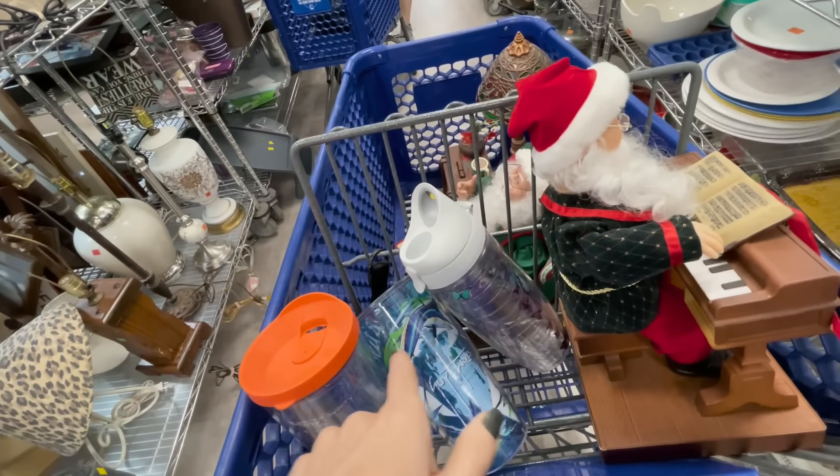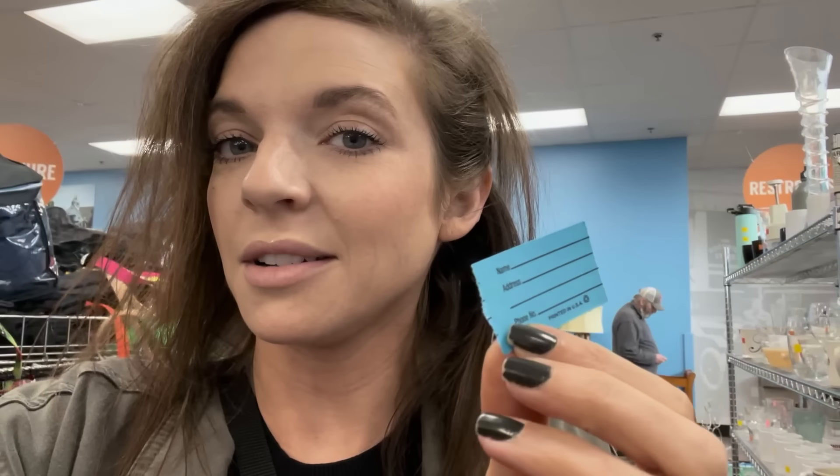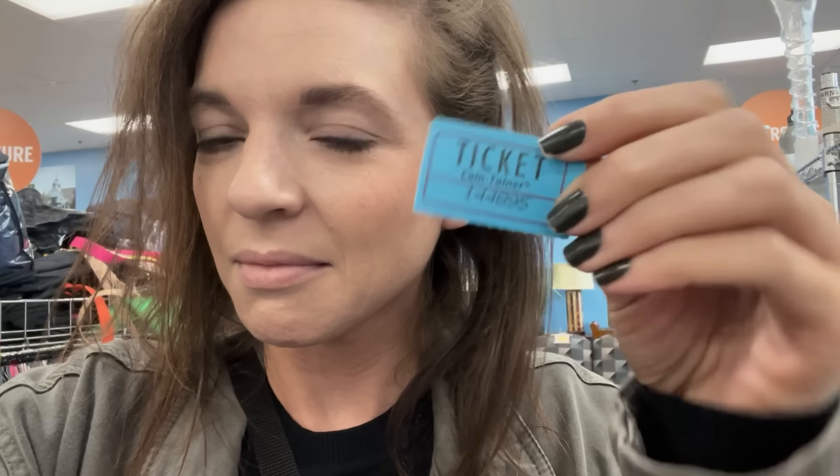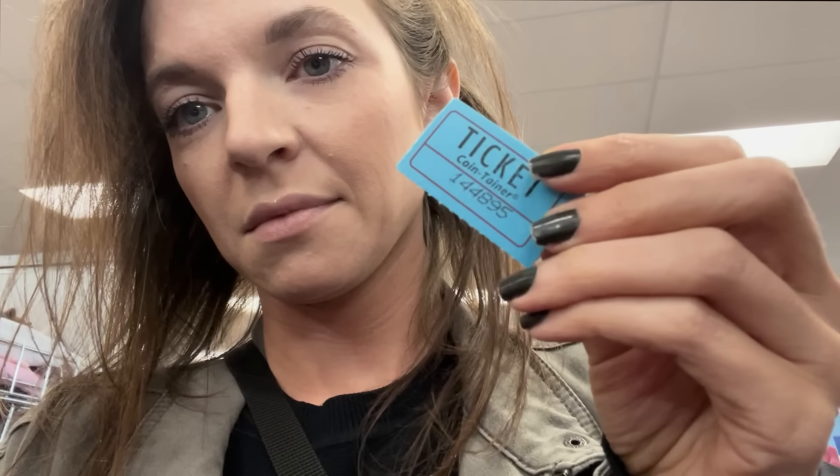They're drawing the gift card numbers - the next number is 14489. We were so close! But the last person had already left the store, so they redid it. It wasn't us.